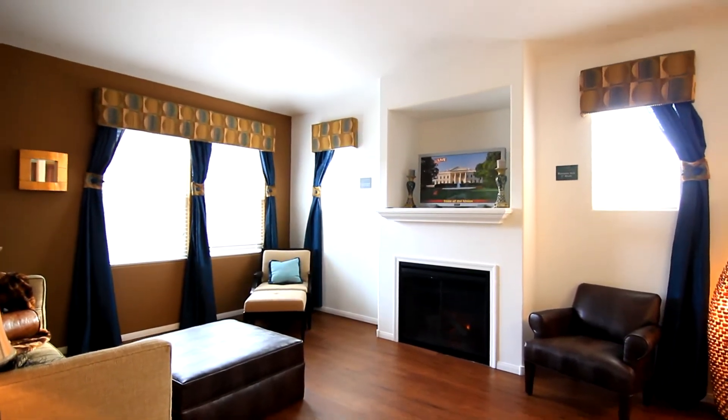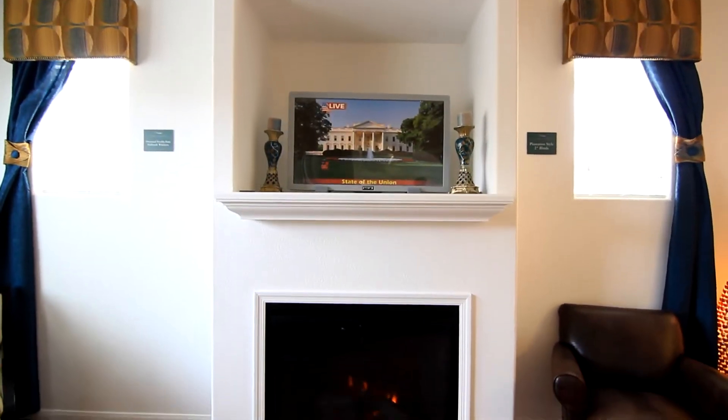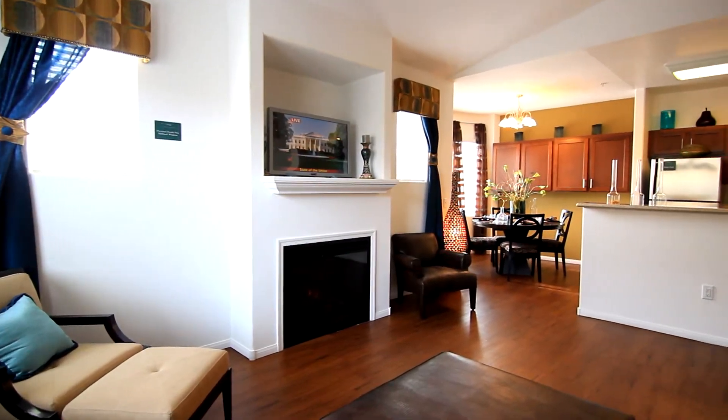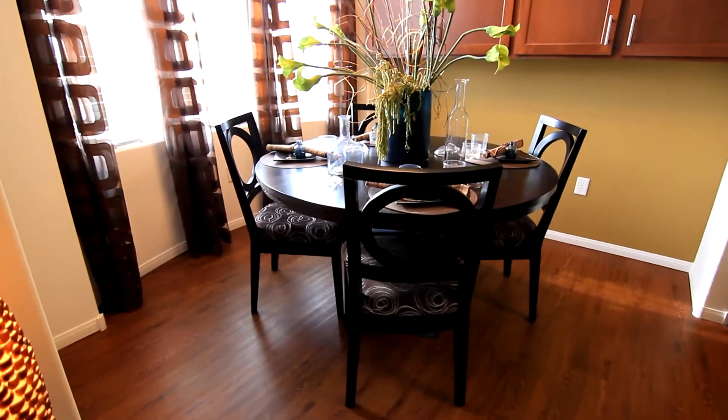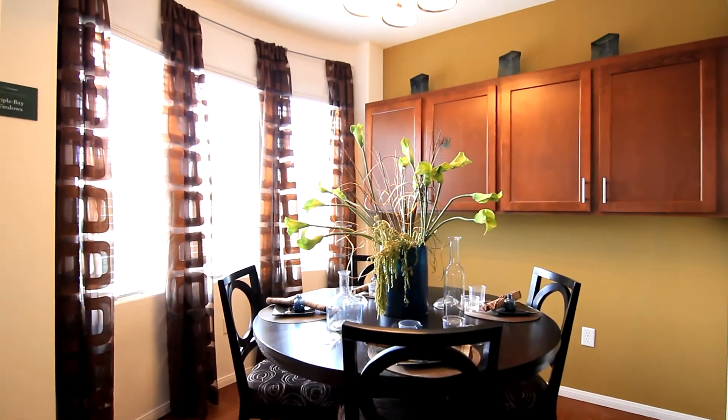The living room is spacious and comfy with a built-in television nook that is accented with an optional fireplace and large windows to maximize the size of the room.